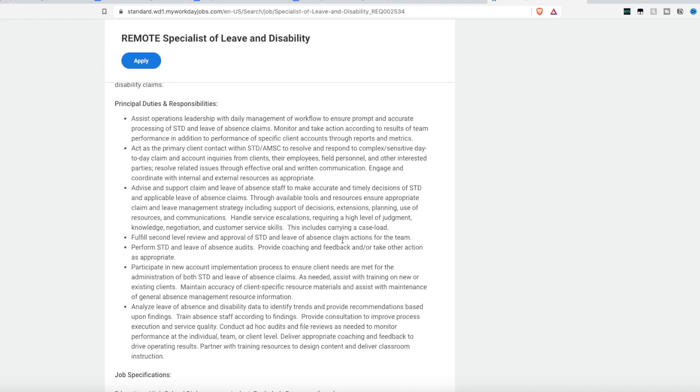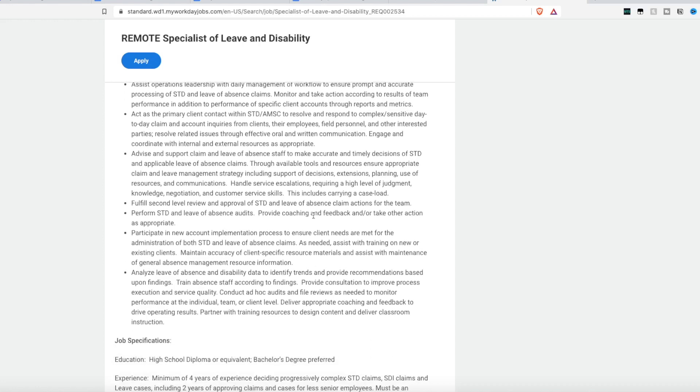You'll act as the primary client contact for short-term disability, resolving and responding to complex and sensitive day-to-day claim and account inquiries from clients, their employees, field personnel, and other interested parties. You'll advise and support claim and leave absence staff to ensure accurate and timely short-term disability decisions. You'll also perform short-term disability and leave of absence audits, providing coaching and feedback.